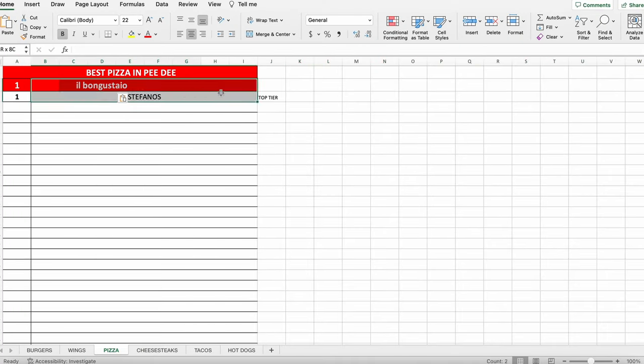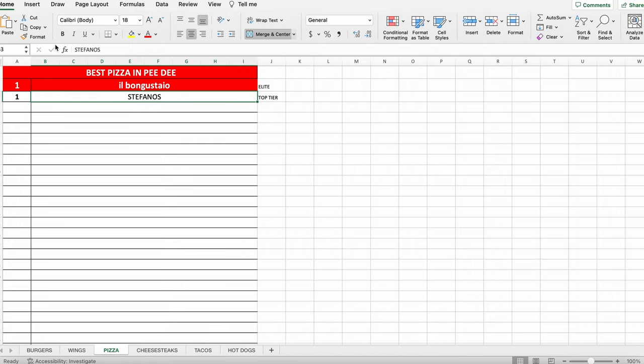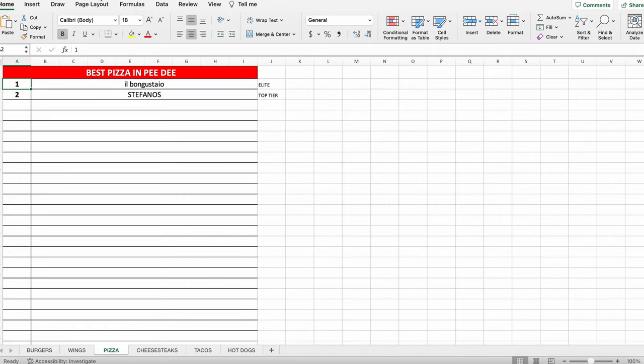This is going to be currently in the number one spot for pizza in Florence right now — Il Bungo Stile's pepperoni pizza. Easy decision. I'll sit here and eat the whole pizza, but I'm going to shift over to the Italian sandwich, which is actually what I was more excited about.